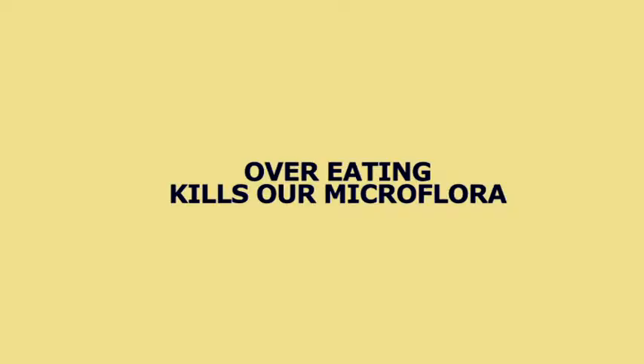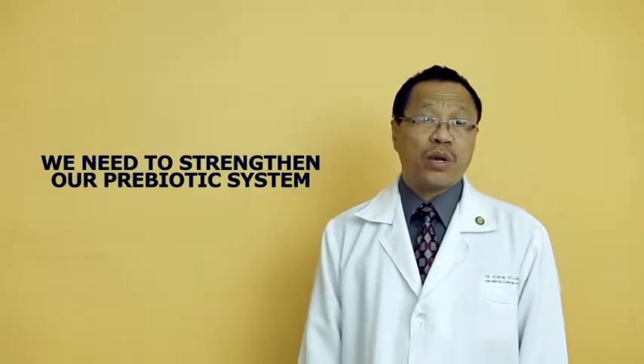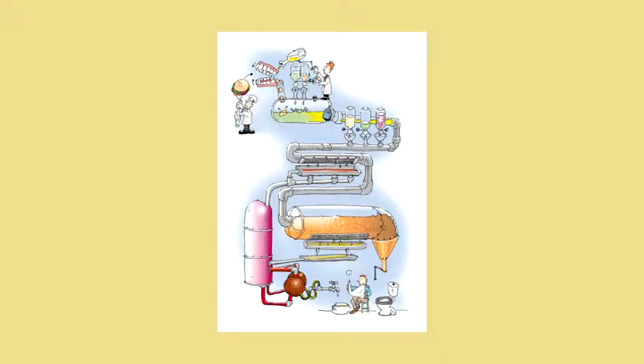Most often, if one is overfed or has eaten lots of food, these microorganisms easily die. So you have to strengthen these microorganisms in order to maintain balance as well as aid digestion of food in the gastrointestinal tract.